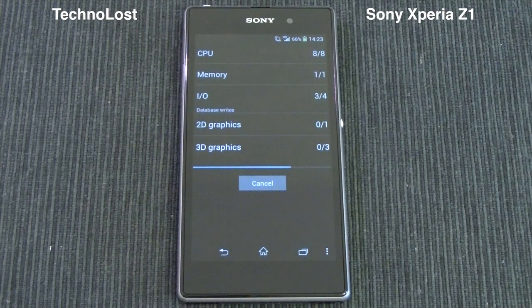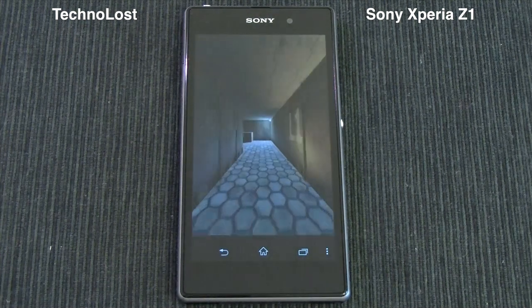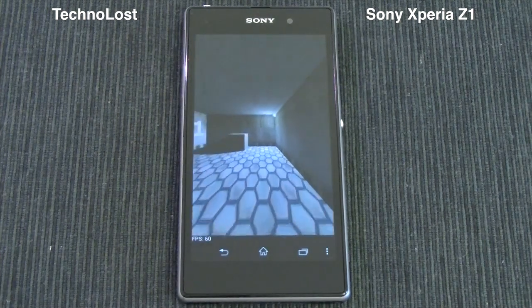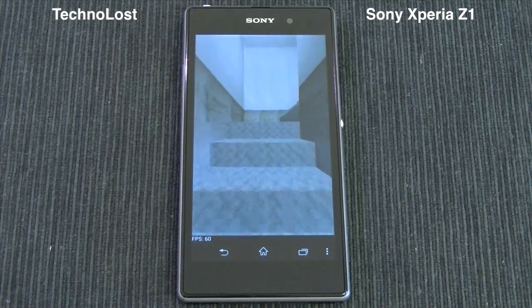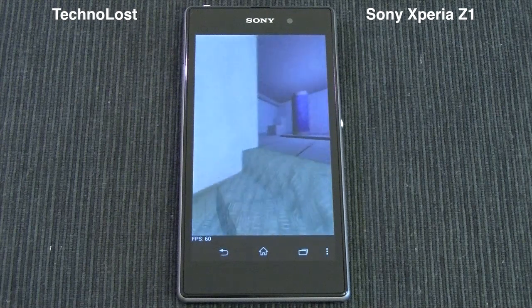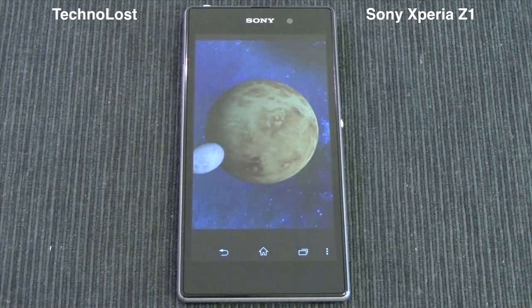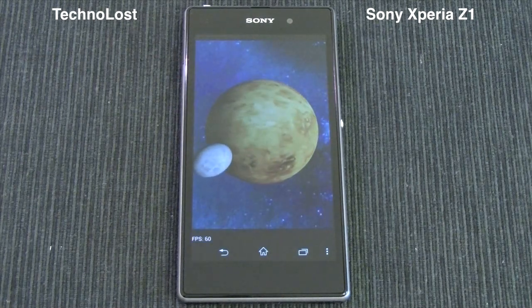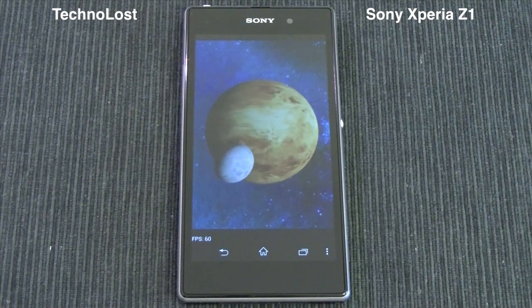We have the CPU which is the Qualcomm Snapdragon 800 — a quad-core CPU clocked at 2.2GHz — in this Sony Xperia Z1. We also have the GPU which is the Adreno 330, and of course 2GB of LPDDR3 memory.